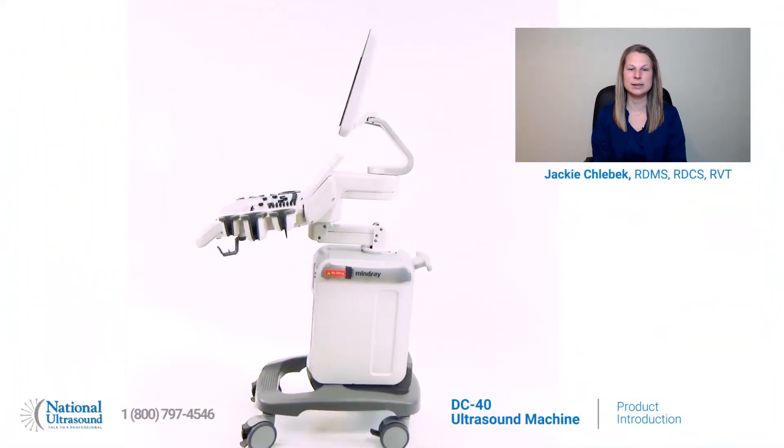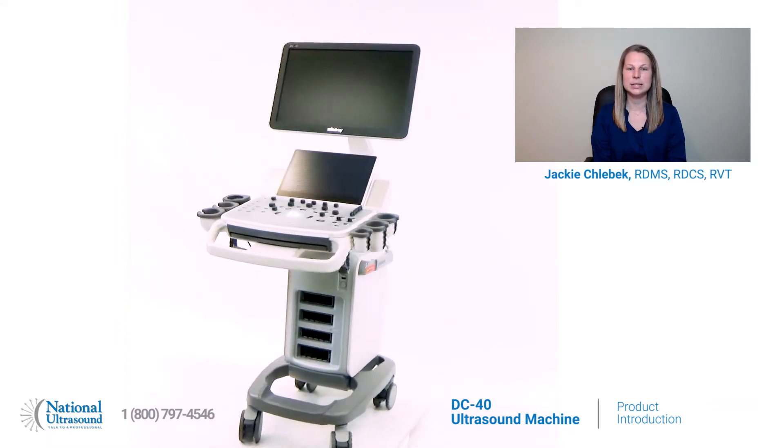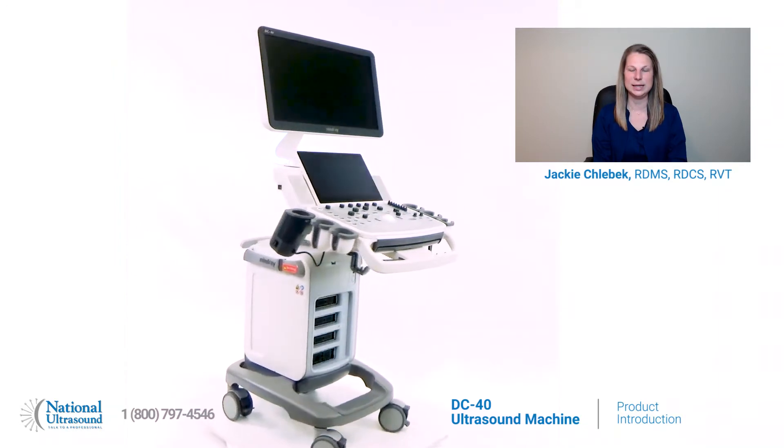The DC40 Full HD Ultrasound Machine is the perfect balance between a limited budget and the need for diagnostic confidence, reliability, and performance. The DC40 is a versatile colored Doppler system that successfully blends powerful software packages, transducer technology, and ease of use.